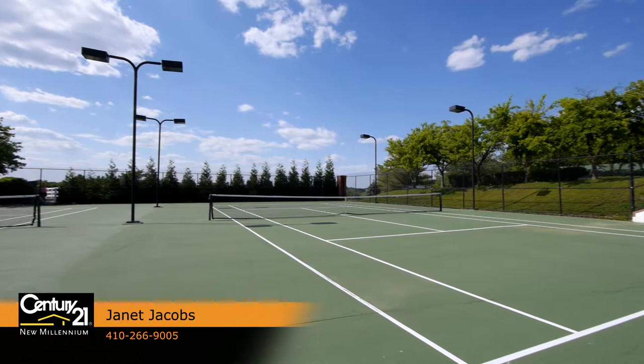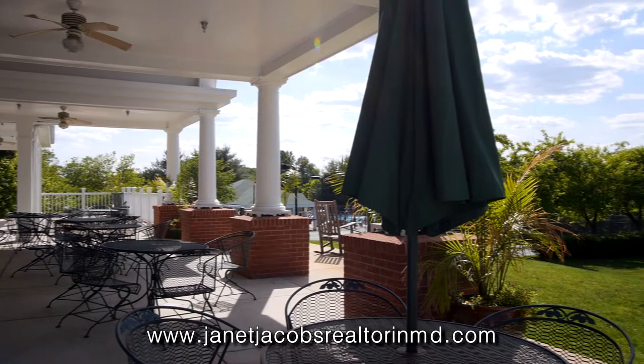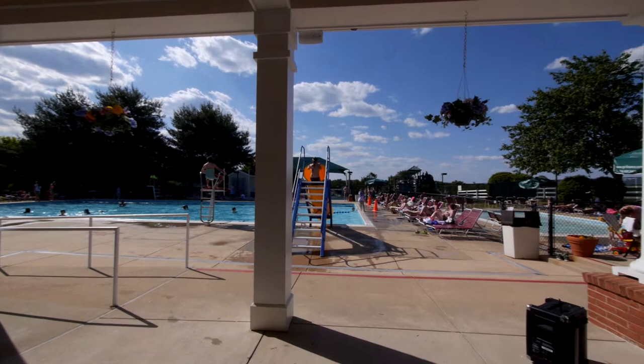The amenity-rich community provides tot lots and playgrounds, a four-mile path and trail system, over 200 acres of commonly held recreation and open space land, and a 354-acre forest for the common benefit of all Walden residents, plus discounted season passes to a swim and tennis club.